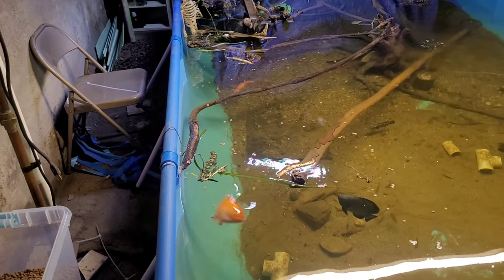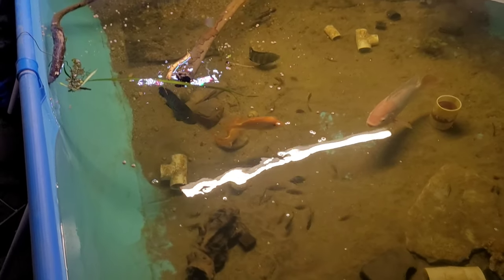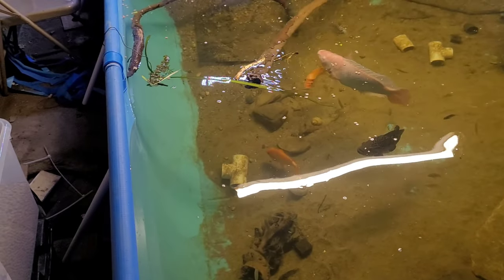The oscar started to try it down there — he saw me looking and backed up. Seems like they're gonna like it. I'm still gonna have to give them some flakes for the little convicts at least until they get bigger, and I'll still need some sinking foods for the bichir.